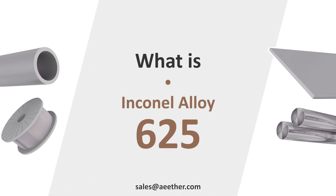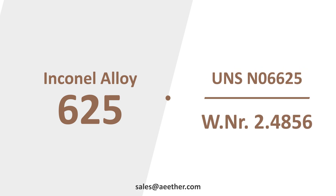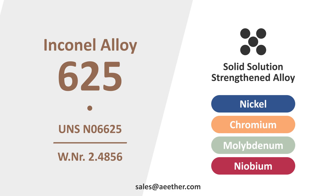Do you know what is Inconel 625? Inconel 625 is also called UNS N06625 or W.NR 2.4856. It is a nickel-chromium-molybdenum-niobium alloy and a solid solution alloy.